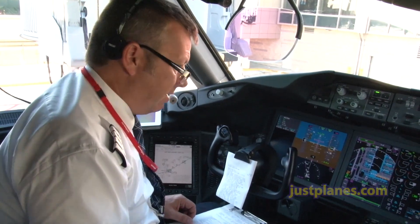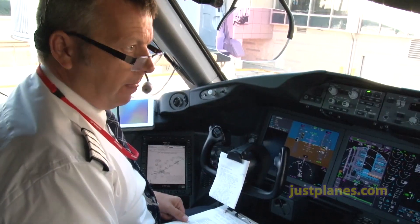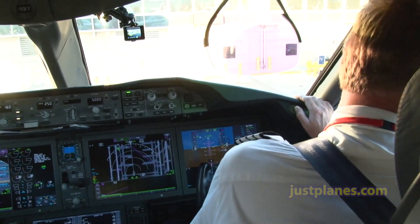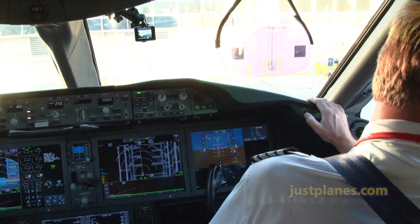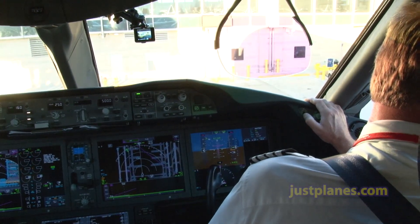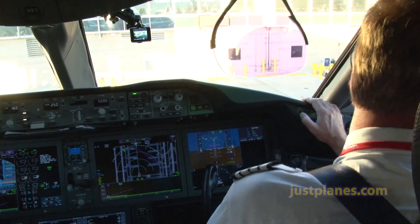No questions. Good. Ground, North Shuttle 7084 heavy, Stand 132, request push and start. North Shuttle 7084 heavy, LA ground — wait for the F8777 in New Zealand to pass behind you, then push back to prove the tail to the south for runway 24 left.